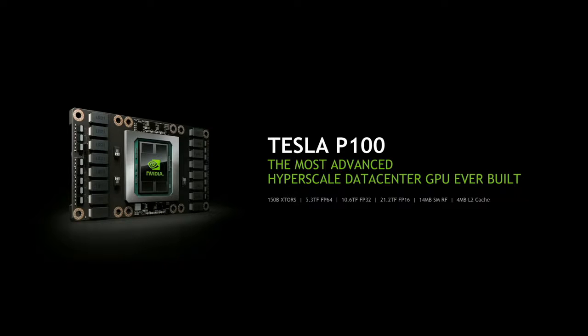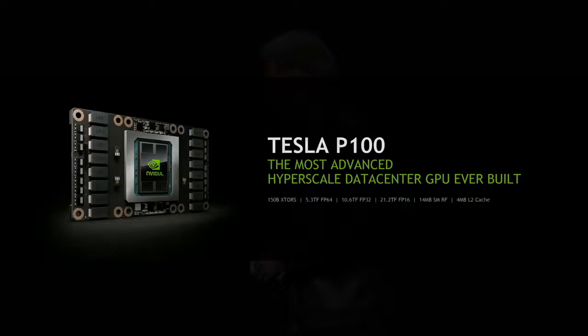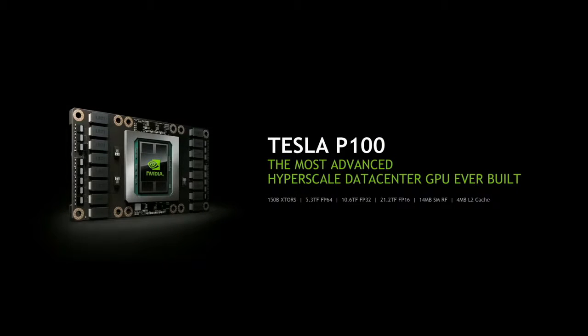Just to put it in perspective, what was called GM200 internally — the Maxwell, the high-end Maxwell — had 7 billion transistors. This module has 150 billion transistors. The odds of it working at all is approximately zero. 150 billion transistors, 5.3 teraflops 64-bit double precision, 10.6 teraflops 32-bit precision. And adding new features, new architectures, and new instruction set formats for deep learning: 16-bit performance at 21.2 teraflops.